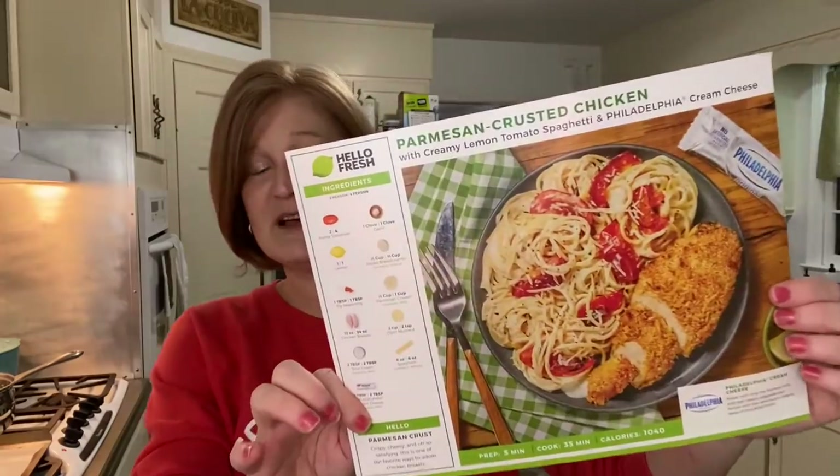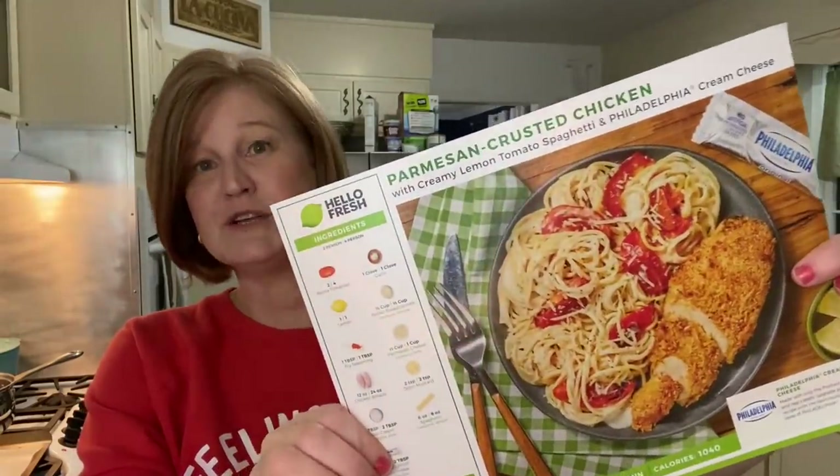Before my boys left for hockey, I asked Dawson which meal he wanted and he picked the chicken — the parmesan crusted chicken with creamy lemon spaghetti and Philadelphia cream cheese. So this is what we're making. I went ahead and started the water to boil, turned the oven on, and lined a baking sheet with some parchment paper.